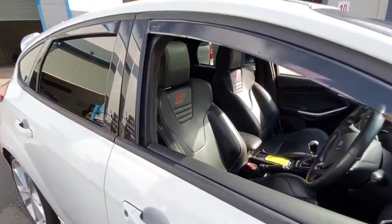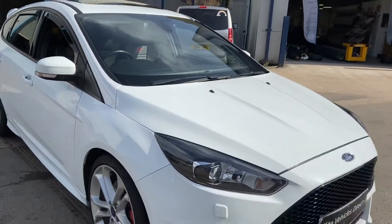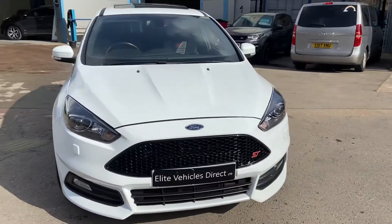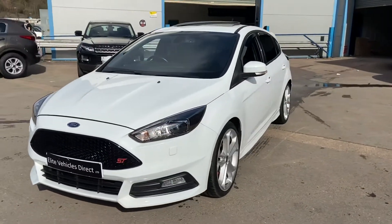Now, if you are looking to finance this car, currently got a deal at 6.9% APR, which makes this car really affordable. This car will get a new service, new MOT, and you'll also receive a three-month warranty and 12-month AA roadside assistance.